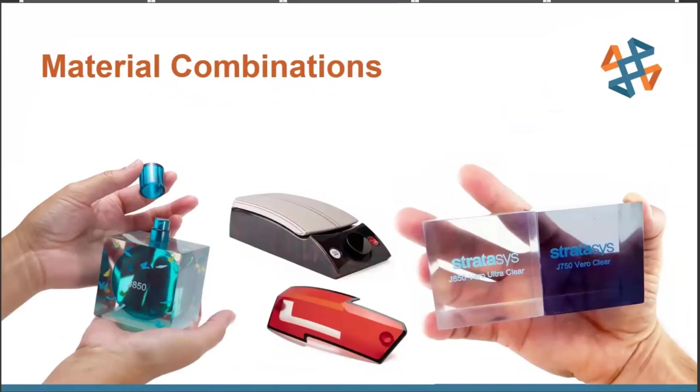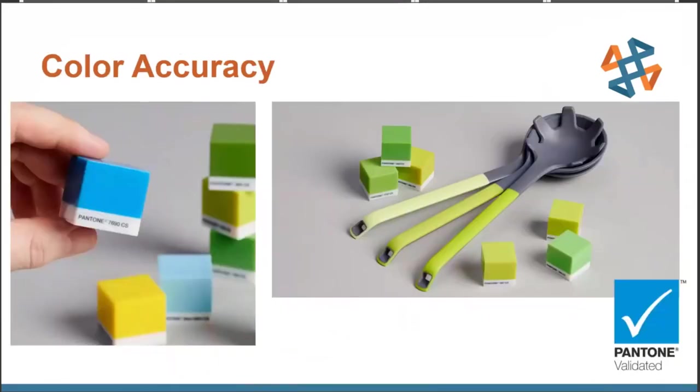One final thing I'd like to mention before we jump into software workflows is color accuracy. Color accuracy is important for photorealism, especially if brand colors are concerned. Stratasys has had the J7 and J8 series printers Pantone validated. For those unfamiliar, Pantone is a popular way to indicate particular colors — it's common for companies to have their branding material colors be Pantone to ensure color continuity between different mediums, countries, and so forth.